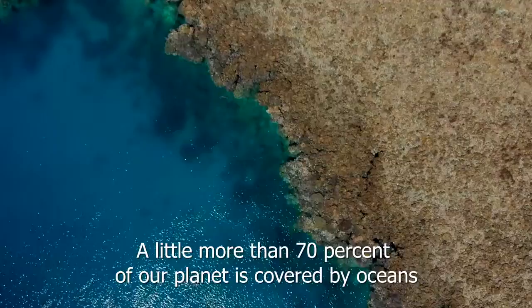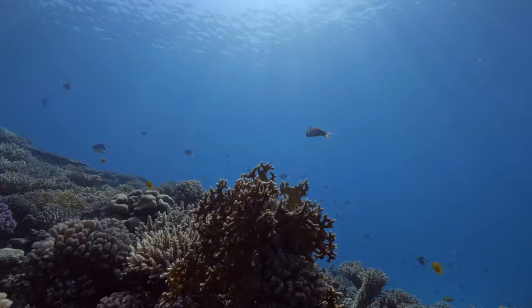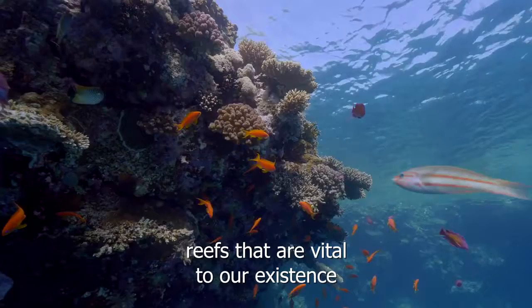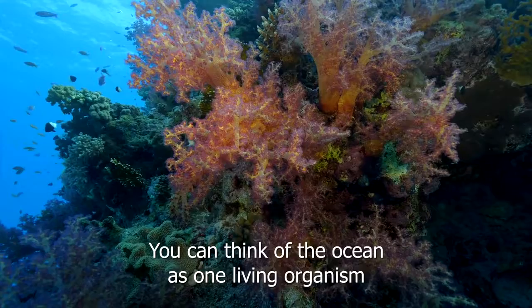A little more than 70% of our planet is covered by oceans. And coral reefs take up only 1% of that area. A quarter of all marine life live on these reefs — reefs that are vital to our existence, reefs that produce the oxygen we breathe. You can think of the ocean as one living organism that needs thousands upon thousands of different species in order to function.